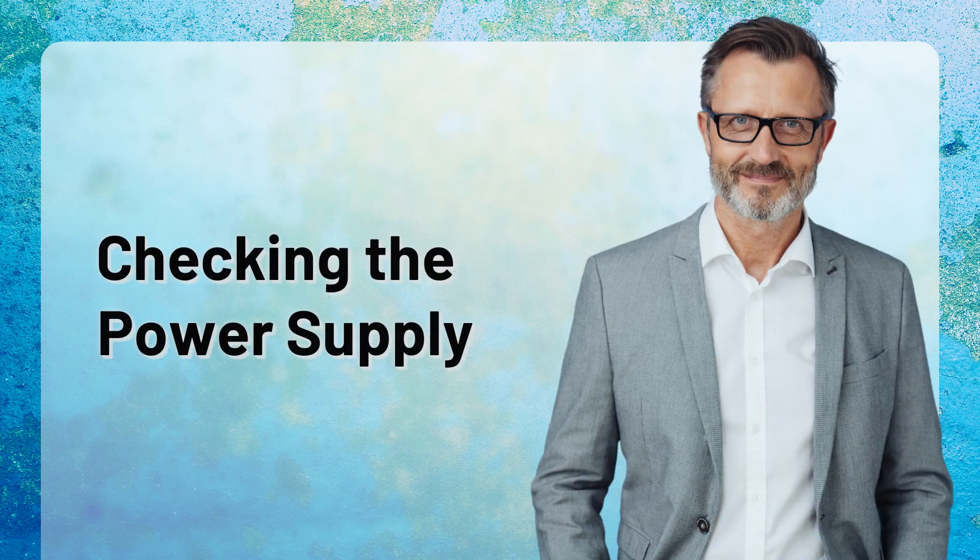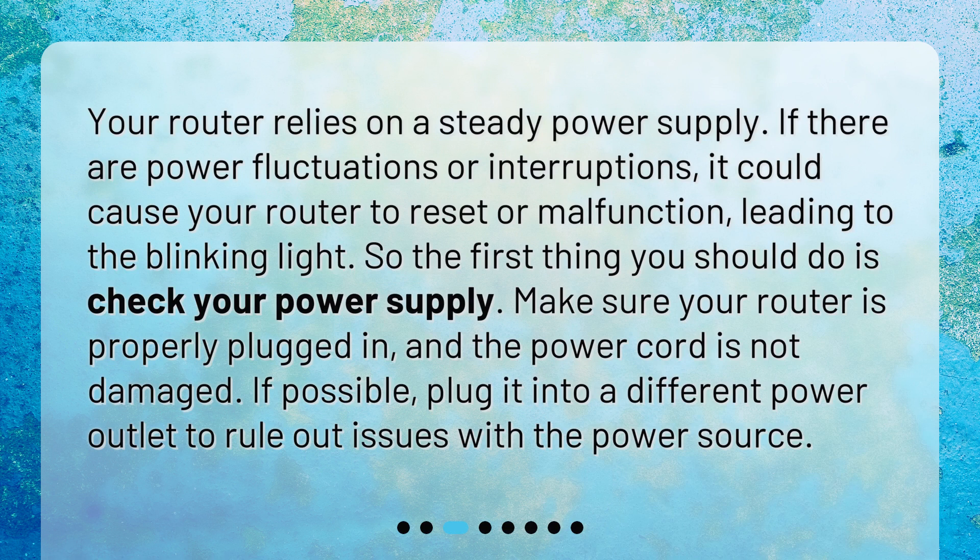Checking the power supply. Your router relies on a steady power supply. If there are power fluctuations or interruptions, it could cause your router to reset or malfunction, leading to the blinking light. So the first thing you should do is check your power supply. Make sure your router is properly plugged in and the power cord is not damaged. If possible, plug it into a different power outlet to rule out issues with the power source.